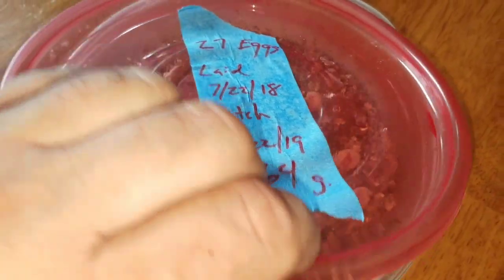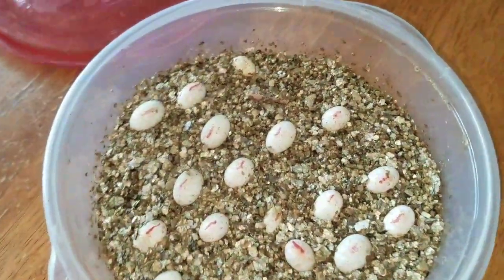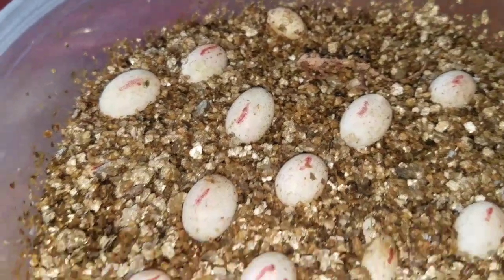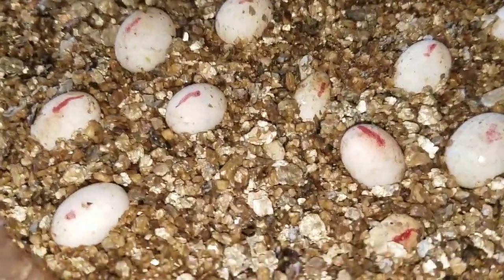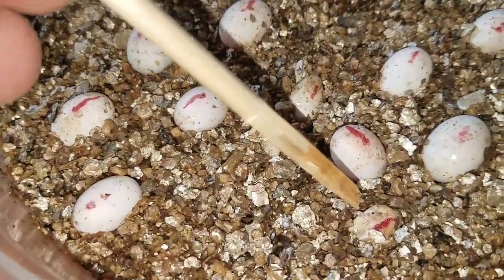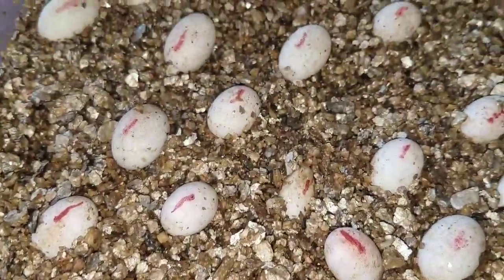We have 8 hatched so far down there. We have another one right here. And then we have 2 more that are shrinking and starting to pip. You can see this one here is shrinking and that one there. The rest all still look healthy.